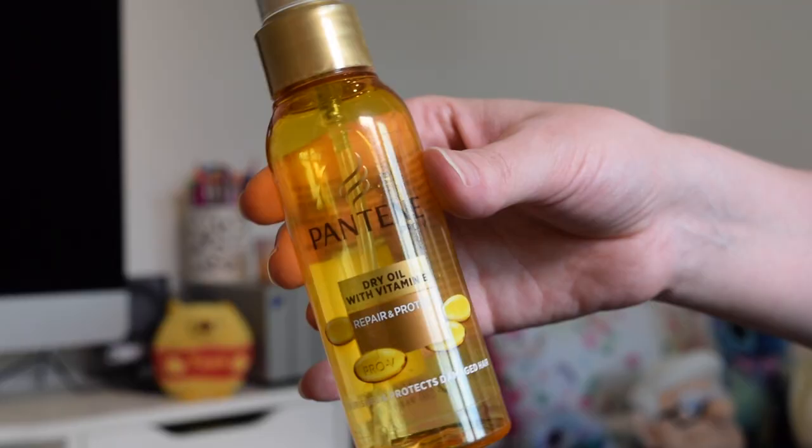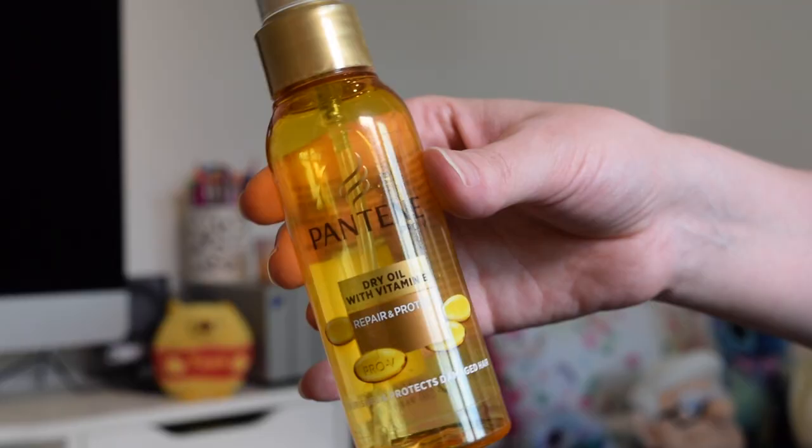Once I've washed my hair before drying it, I like to put a little serum through it. The one I've been using recently is the Pantene Pro-V Dry Oil with Vitamin E, Repair and Protect — it says it nourishes and protects damaged hair. I went for this because my hair falls out quite a lot and tends to break easily. I just put a couple of pumps on my hands, rub together and work it through the ends. I stopped using it when I had leg surgery and I noticed my hair just didn't feel as nice and seemed to break a lot more easily.